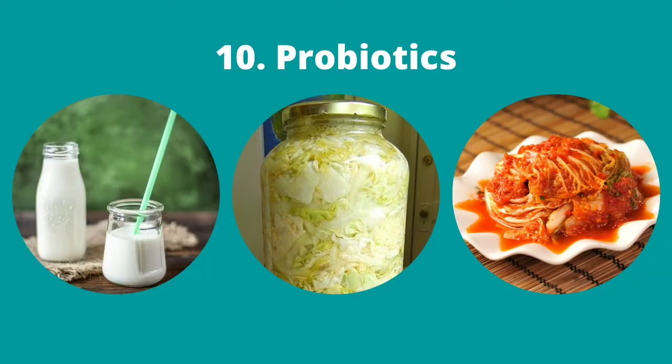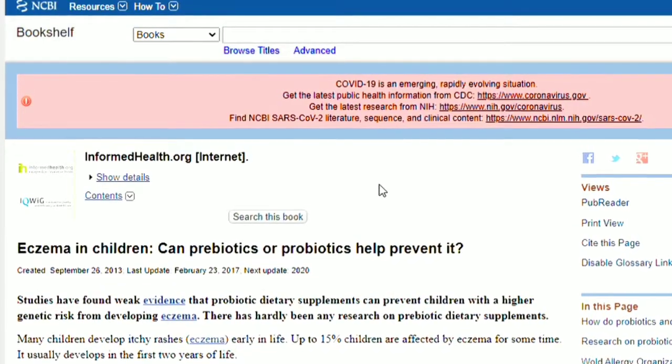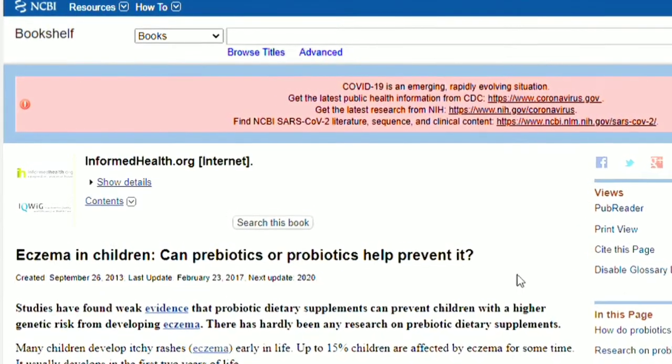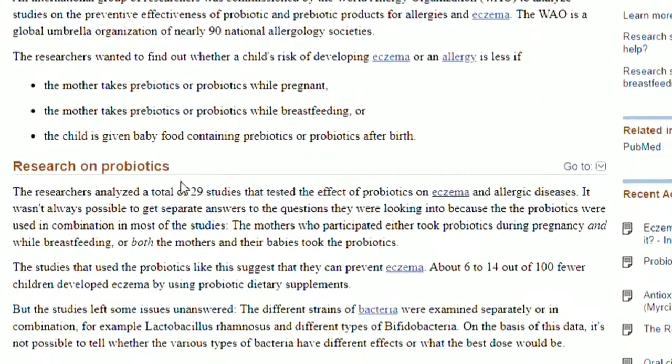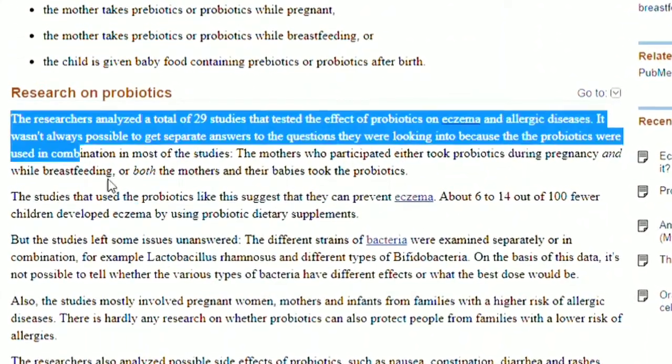10. Probiotics. Probiotics are living microorganisms that, when ingested, may provide numerous health benefits. Probiotic foods include yogurt, kefir, sauerkraut, tempeh, and kimchi. Studies have found weak evidence that probiotic dietary supplements can prevent children with higher genetic risk from developing eczema.